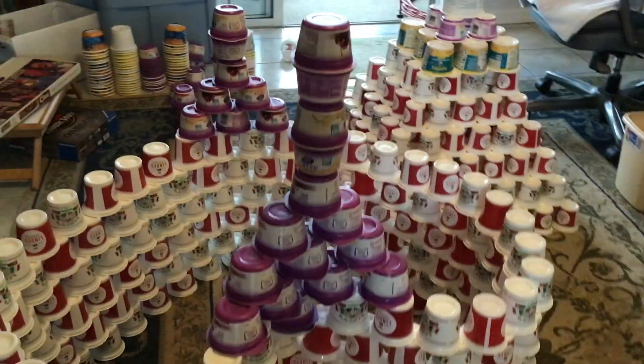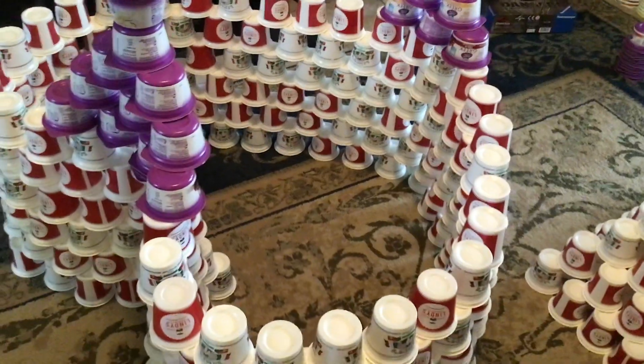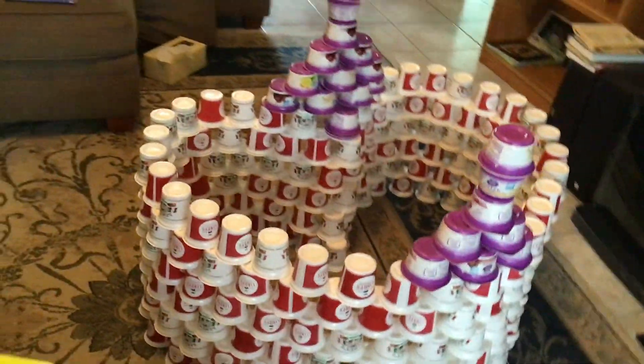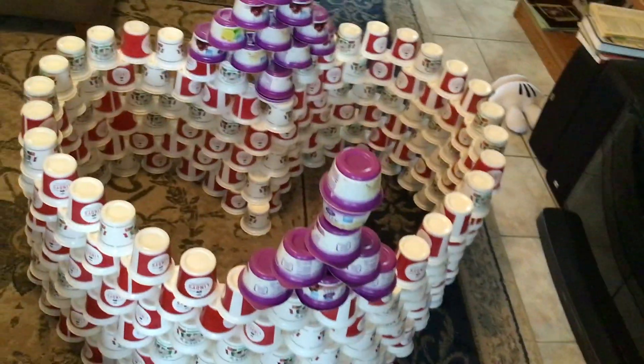This is the Heart Tower. It looks like it has two towers and a heart shape — that's why it's called the Heart Tower. It looks cool, and it's made by Olivia Polly, who's expected to win this tournament.